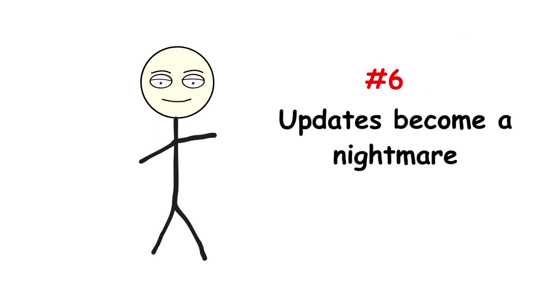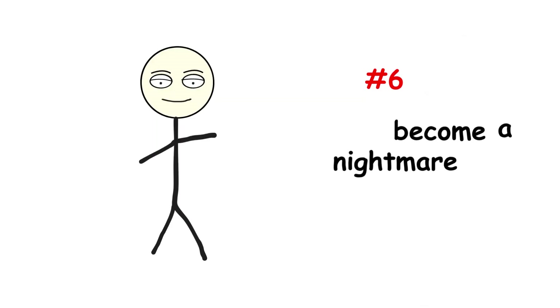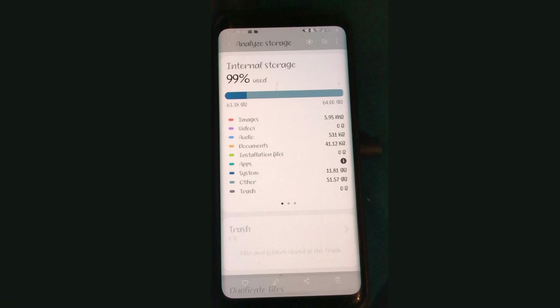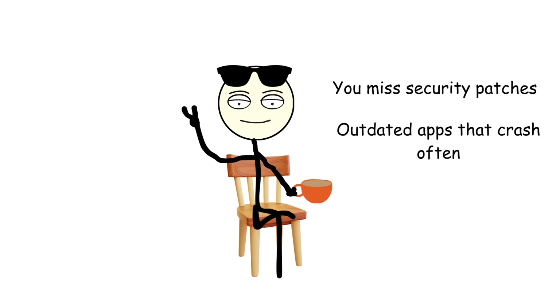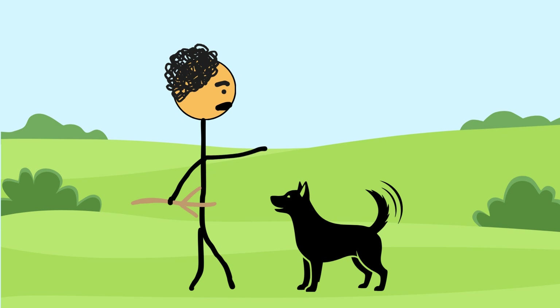Number six: updates become a nightmare. When your storage is full and your system overloaded, your phone starts refusing updates — both app updates and system updates. This is bad for two reasons: you miss security patches, leaving your phone vulnerable, and you get outdated apps that crash more often than Windows XP. It's like trying to teach an old dog new tricks, except the dog is 400 apps deep and doesn't even know its own name anymore.